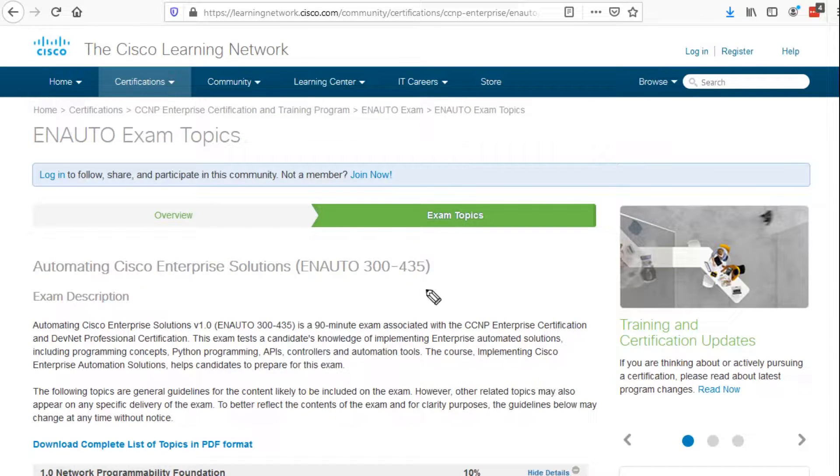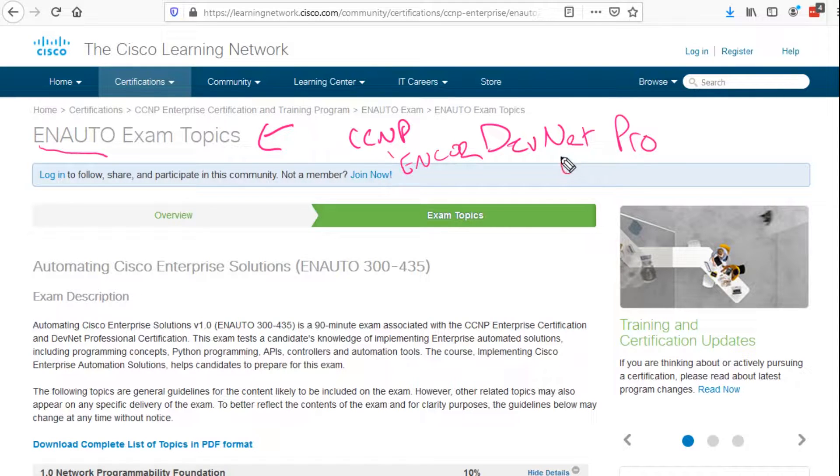Let's bring up the white paper on what the exam breakdown is. If you take this exam, you will be given an Enterprise Automation Specialist title or certification even if you haven't already taken one of the core exams. Taking this exam counts towards both CCNP and DevNet Professional. Once you've taken the N-Auto exam, you can either take the ENCORE or DEVCOR exam and be granted professional-level certifications in either of those roles.